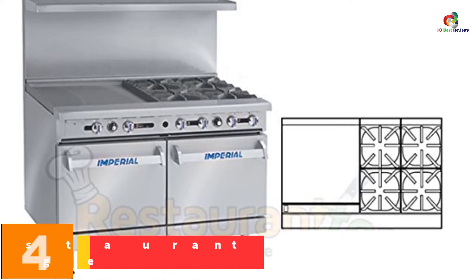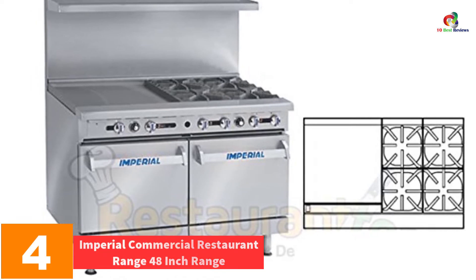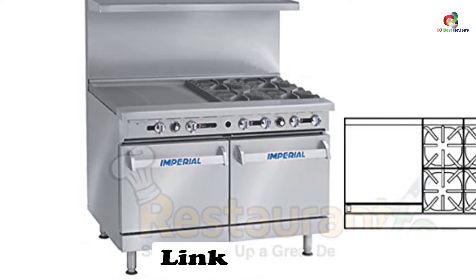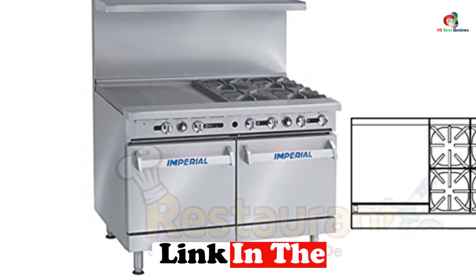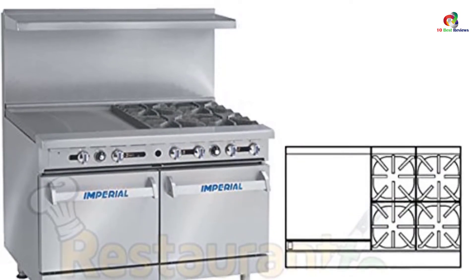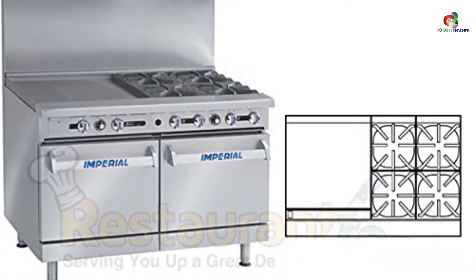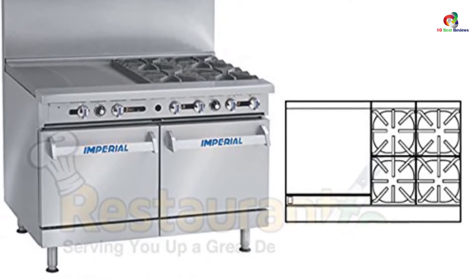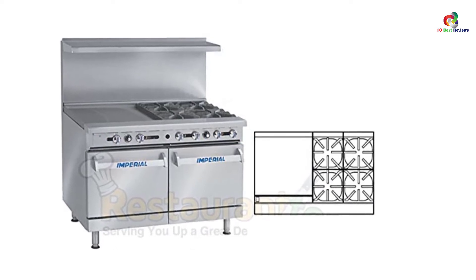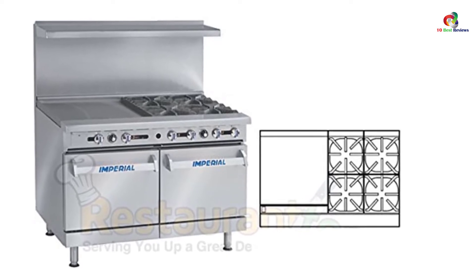At number 4, we have the Imperial Commercial Restaurant Range 48-inch. If you are looking for a range that can offer more cooking areas, this Imperial model is the best choice. It has four cooker burners, an oven, and even a grill. The burners are equipped with paracentric material to ensure even heat distribution regardless of the pan or pot used. The burners are removable for easy cleaning, especially when they get spillage from foods. The grates feature an anti-clogging mechanism to prevent grease from sticking, and the outer parts are made of stainless steel that doesn't rust or corrode.